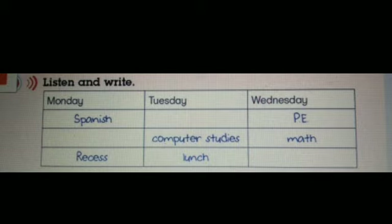On Wednesday, we have PE and math, then English. We don't have science. Dan pada hari Rabu, kita ada pelajaran olahraga, matematika, dan Inggris. Kita tidak ada pelajaran IPA.